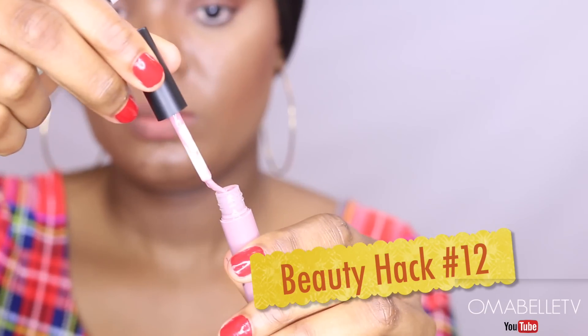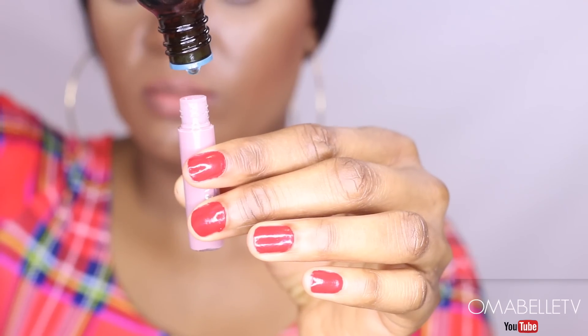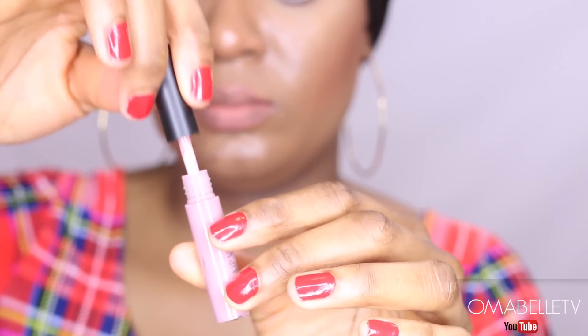To plump your lips and give them a fuller effect, simply add a few drops of peppermint oil into your lip gloss. The tingly sensation from the oil will give you an instant lip plump. This particular hack works wonders — I love it!